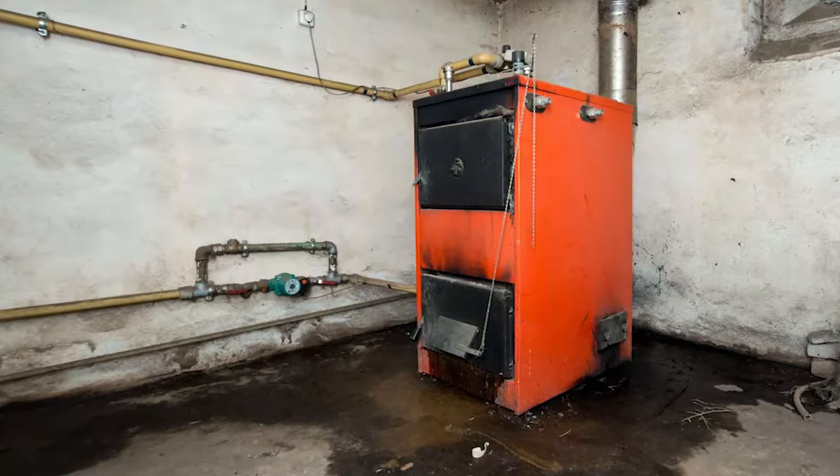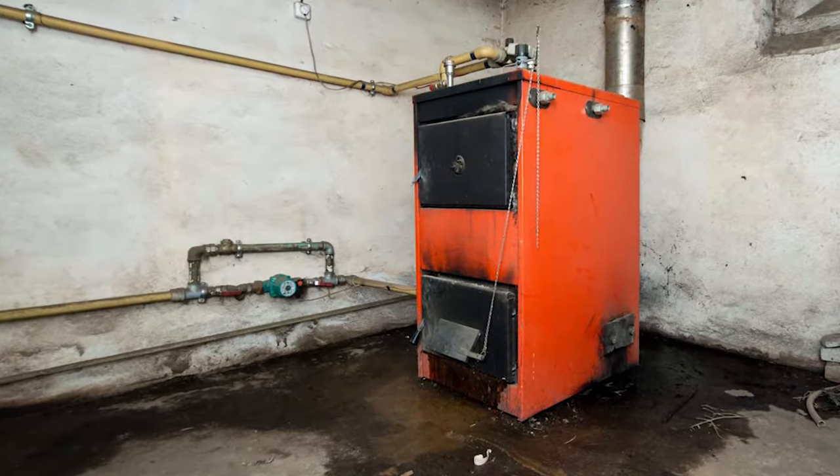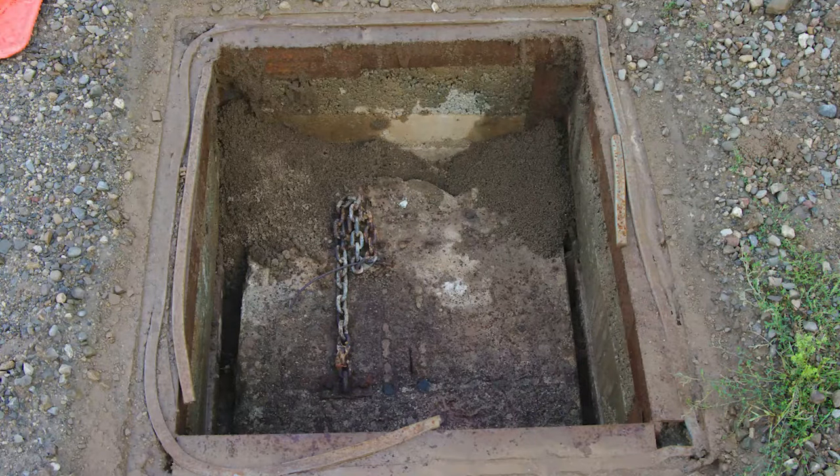As a homeowner, you know that there are some parts of your home that you can't afford to have fail. A poorly maintained roof can leave you with a wet costly mess. A rickety old furnace can leave you out in the cold. When it comes to rural home ownership, a neglected septic system can lead to sewage backup and that can leave you in a stinky situation.